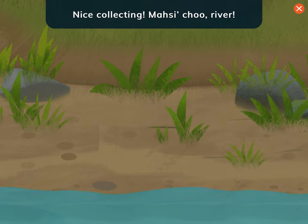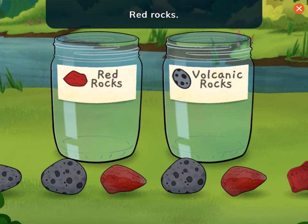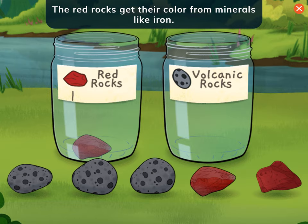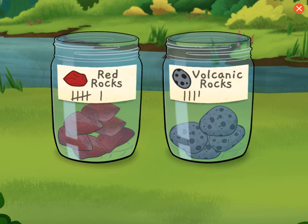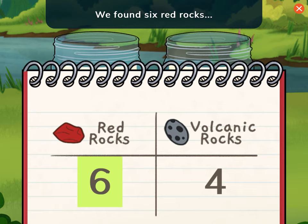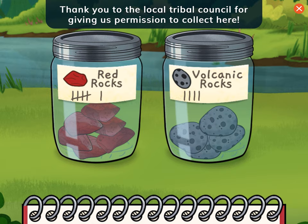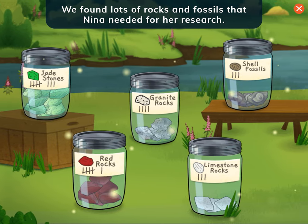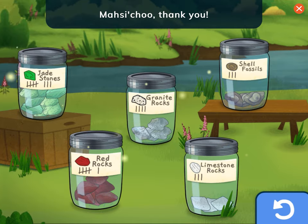Nice collecting! Look what you found! Red rocks and volcanic rocks! What do you notice is different about these rocks? The red rocks get their color from minerals like iron. Volcanic rocks are black and came from flowing hot lava. Nice sorting! The table shows what we found. Let's read it. We found six red rocks and four volcanic rocks. So cool! Thank you to the local tribal council for giving us permission to collect here. Great job! We found lots of rocks and fossils that Nina needed for her research. We learned that the rocks along the river have many different shapes and colors. Masi Cho — thank you!